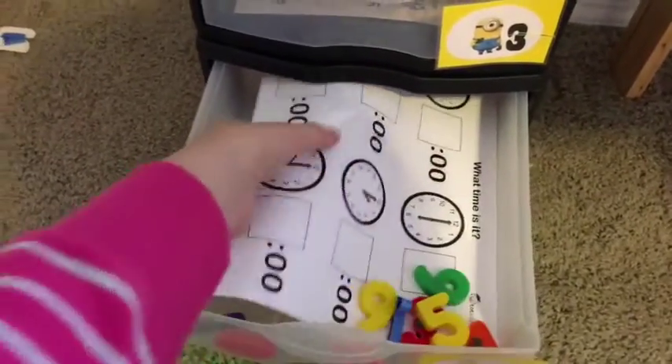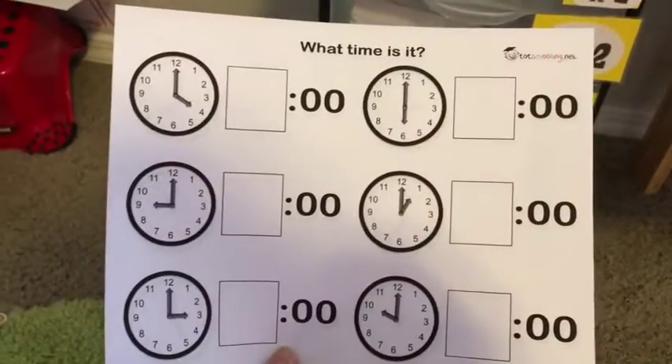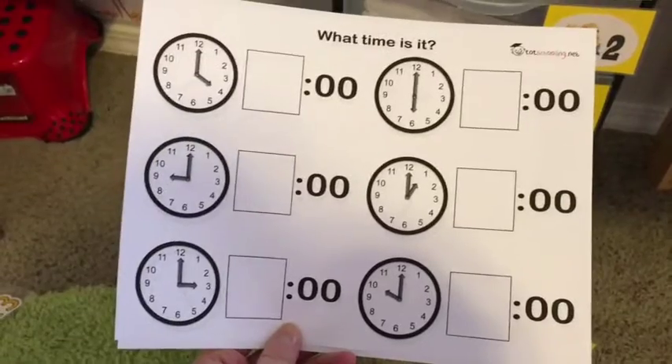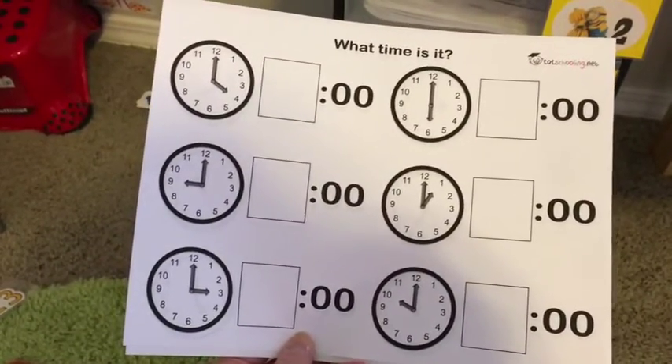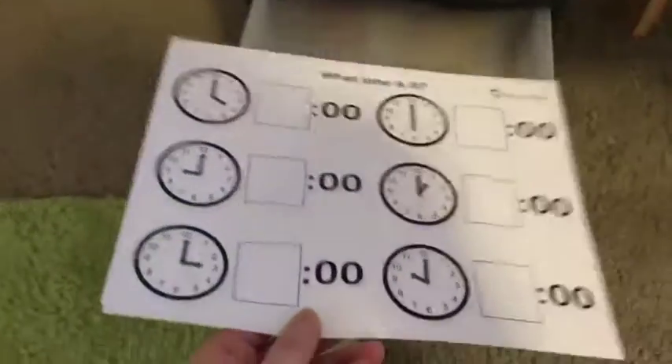This is kind of math-esque, I guess you could say — we're going to look at what time it is. This is from totschooling.net and it is a free printable. We'll talk about o'clock: when the big hand is on the 12, we say o'clock. And then we'll talk about and learn when the little hand is on each of these numbers.